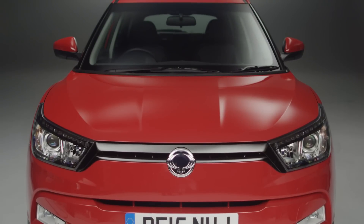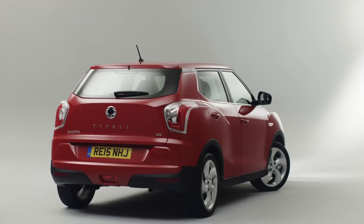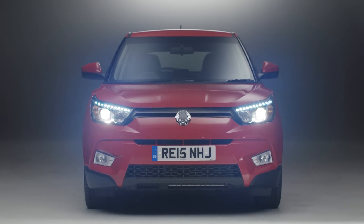And the biggest bonus is that it's all backed up by an impressive five-year warranty. This is the SsangYong Tivoli — a characterful and fashionable product like no other SsangYong we've ever seen.